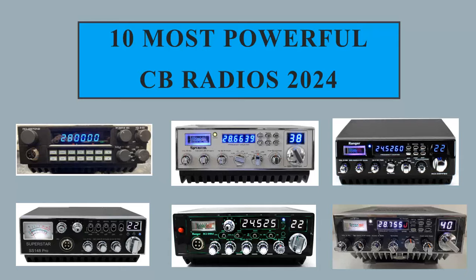Even the least powerful radio on the list is still well over 200 watts. I'm going from the least powerful to the most powerful available in the market. Alright, so here we go with the top 10. Number 10 on the list: